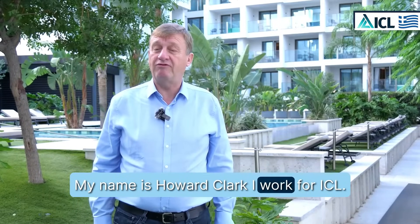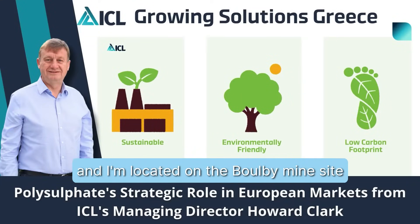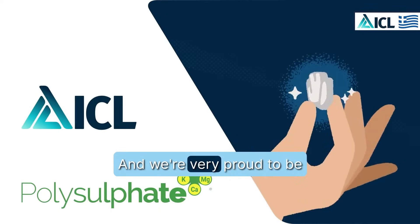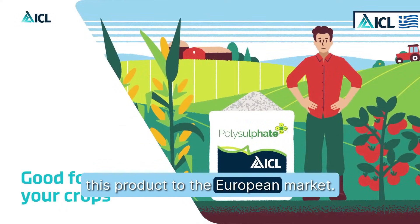My name is Howard Clark. I work for ICL. I'm located in the UK on the Boulby Mine site where ICL mines this unique product called polysulfate, and we're very proud to be mining this product and offering it to the European market.